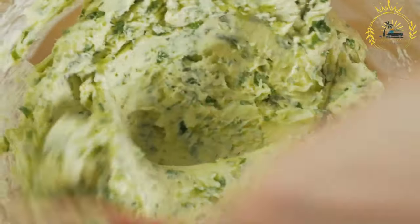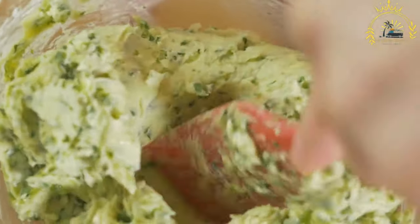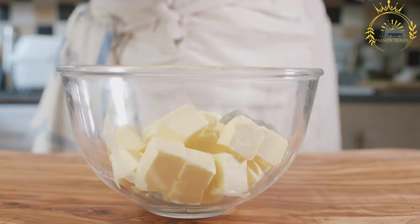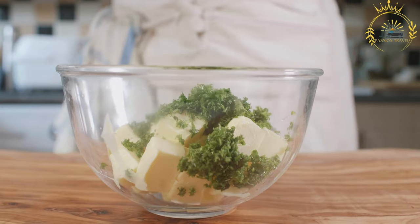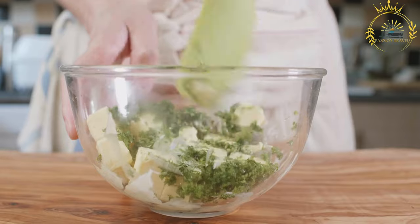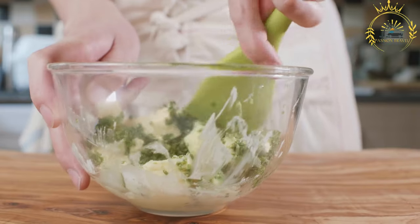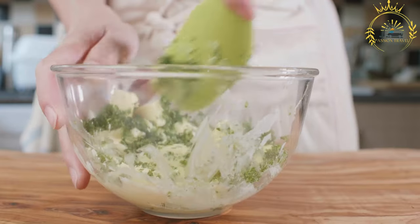To activate the yeast, combine the yeast, warm water, and sugar in a small bowl. Let it sit for about 5 to 10 minutes until frothy, indicating the yeast is activated. In a larger mixing bowl, combine the flour and salt, then mix in the mashed sweet potatoes and olive oil. Pour in the activated yeast mixture and mix everything together to form a dough.